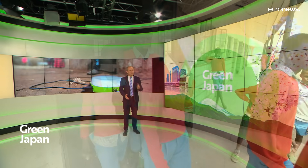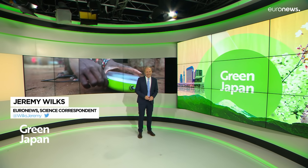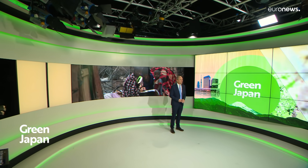As Japan continues to accelerate global action against climate change, Green Japan returns next week with pioneering projects on carbon recycling.